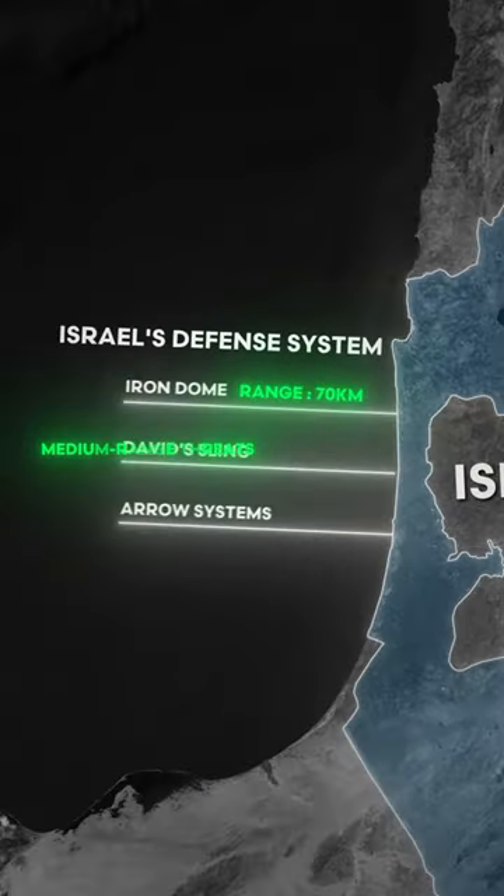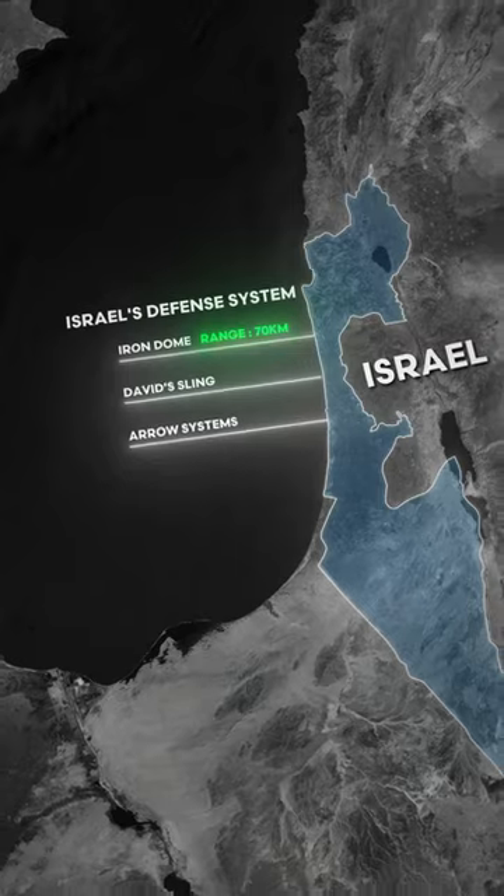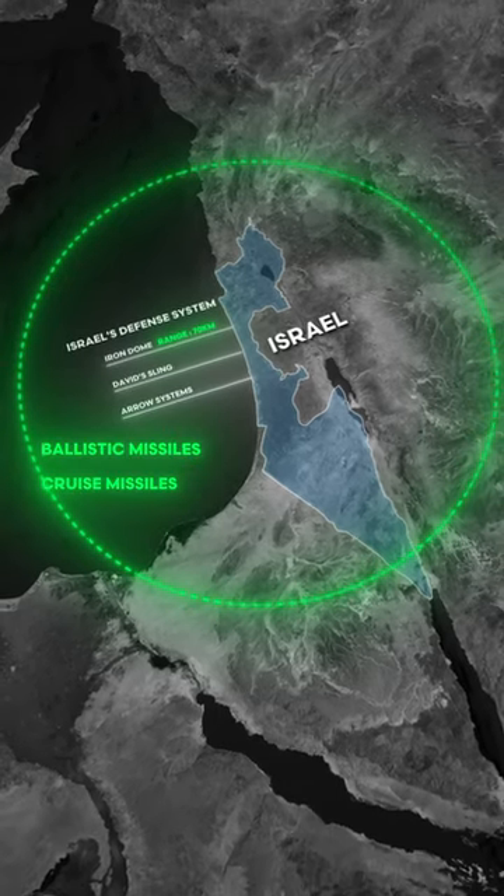David's Sling intercepts medium-range threats like cruise missiles and UAVs, providing enhanced defense against a wider range of projectiles including ballistic and cruise missiles.